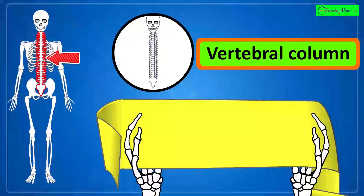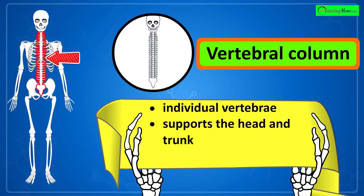That's the vertebral column, or spine. It consists of individual vertebrae and supports the head and trunk while protecting the spinal cord.